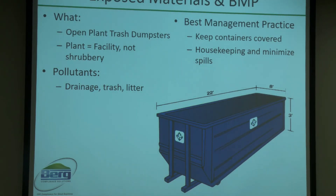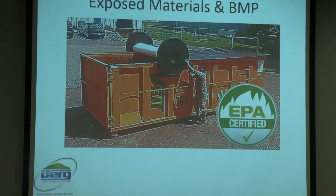Other things to consider: exposed materials, and what will be your best management practices for minimizing stormwater-based pollutants. Pretty much every facility will have trash dumpsters somewhere on site. Best management practice is to keep those containers covered and to exercise regular and frequent housekeeping walkthroughs to minimize spills and keep your facility safe and clean. Whatever kind of cover you use, just make sure it is approved for that use.